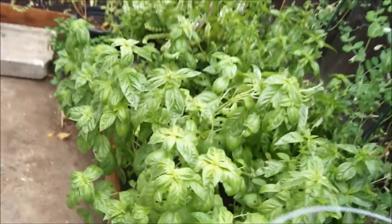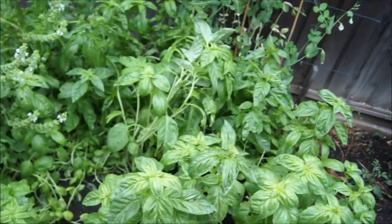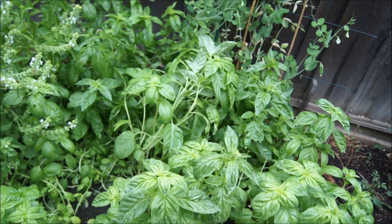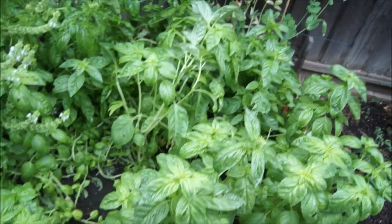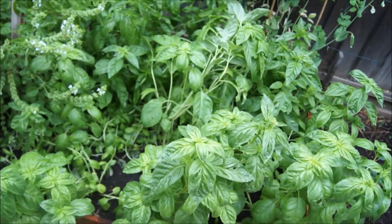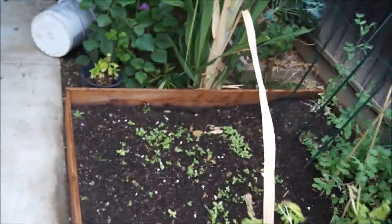Yeah, this one needs to be harvested. I'm going to take all this basil out and just make a pesto. I'll plant the garlic in this bed — I was going to go buy some soil but didn't have a car today.